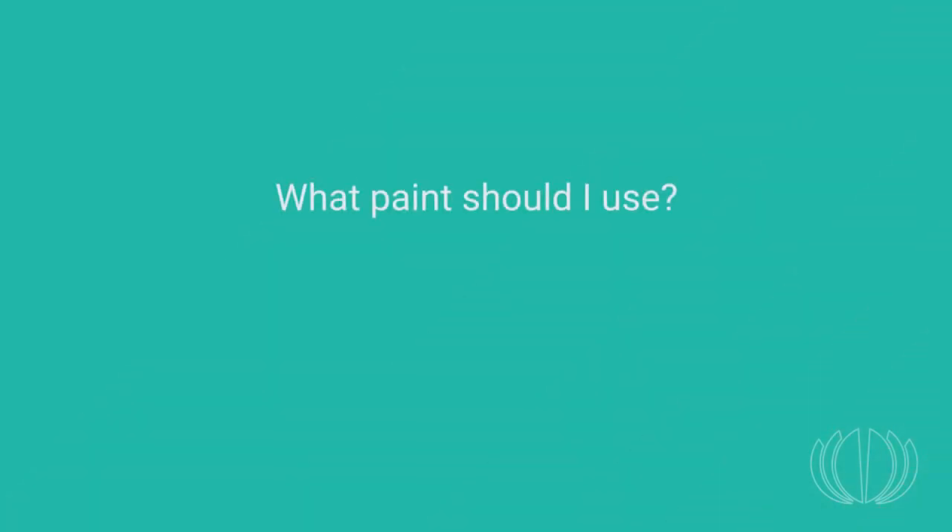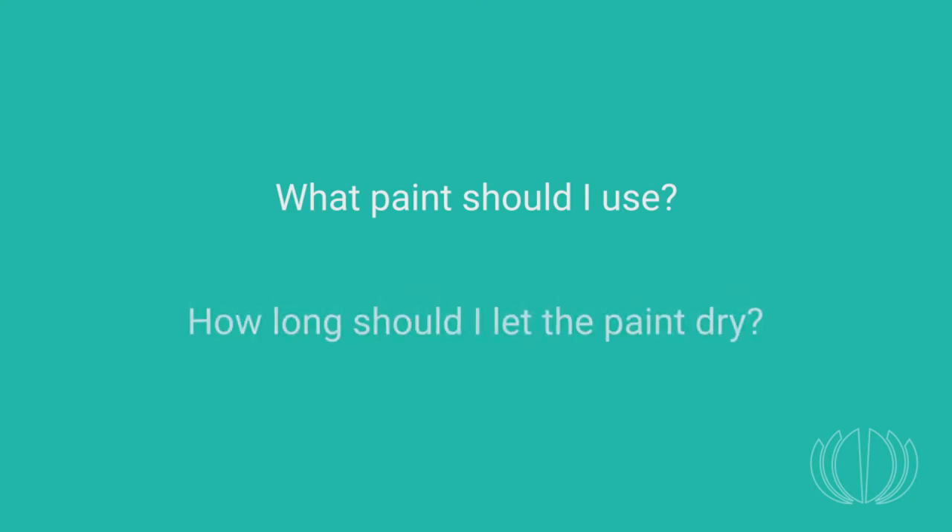Paint emits odors, and on several occasions in the past, paint fumes have been responsible for irreversible damage to museum objects. Two questions come back often: what paint should I use to avoid any damage to a collection, and how long should I let the paint dry before exposing objects to the painted surface?